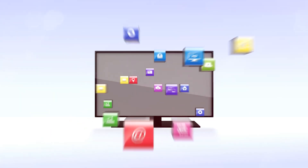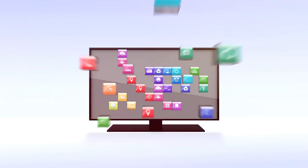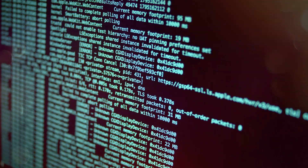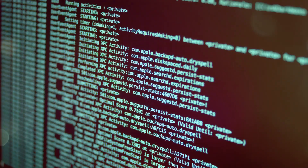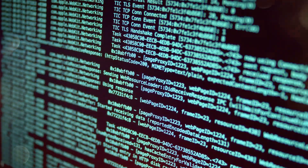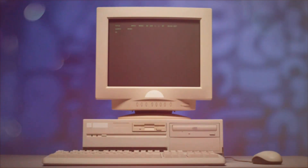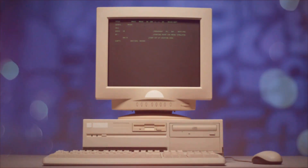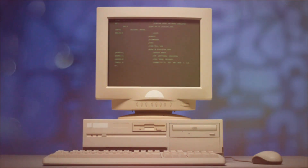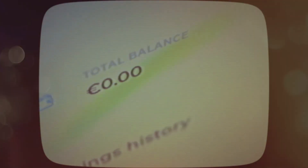Next, let's talk about startup programs — the applications that automatically launch every time you start your computer. They can be helpful, like your antivirus software, but too many of them slow down your system. The more programs launching at startup, the longer it takes to boot up — imagine a crowd of people trying to get through a single door at the same time. It creates a bottleneck.